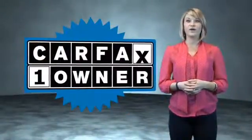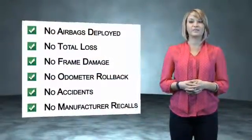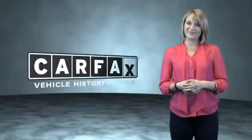This is a CARFAX One Owner Vehicle which qualifies for the CARFAX Buy Back Guarantee. Be sure to find a complimentary copy of the CARFAX vehicle history report online or contact the dealership. Just say, show me the CARFAX.